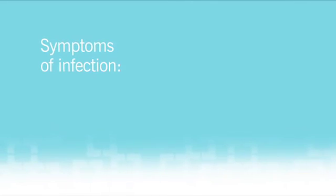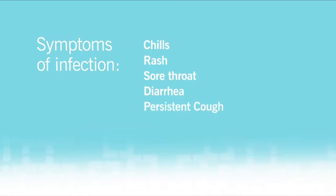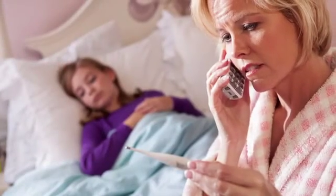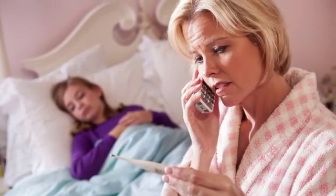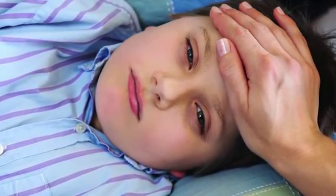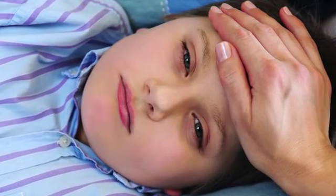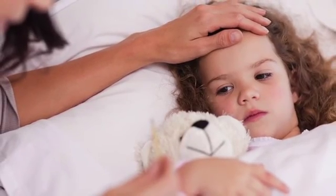Please call us with any other signs or symptoms of infection: chills, rash, sore throat, diarrhea, persistent cough, any areas of redness, pain, or warmth. Remember, it is very important to notify us of any fevers or signs of infection, because if your child is neutropenic, they do not have enough white blood cells to fight infection properly and it can be a life-threatening situation.